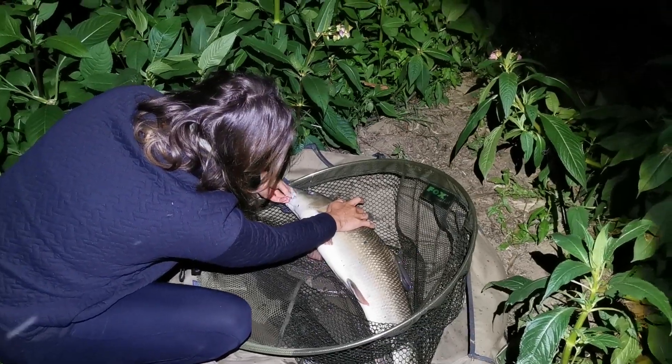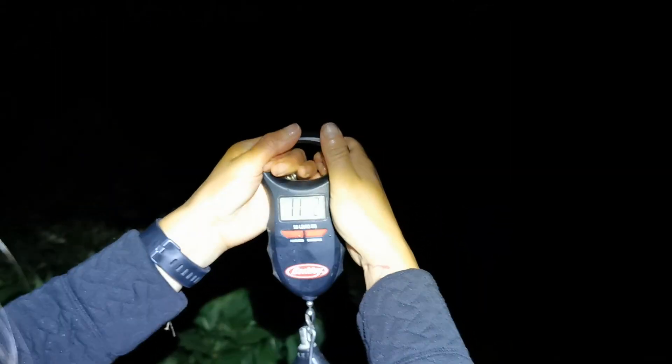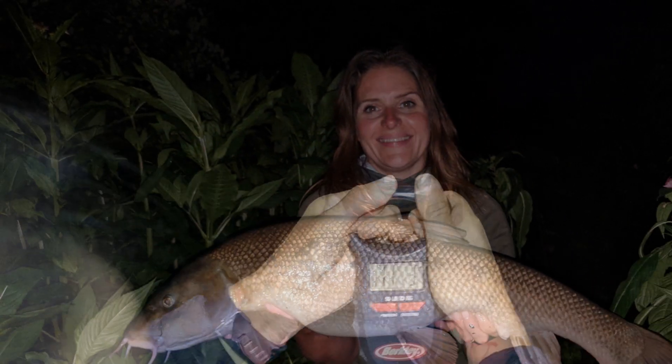PB is 11 pounds 11 ounces. Not quite a PB — still a good fish, definitely a good fish. Ten pound three ounces.